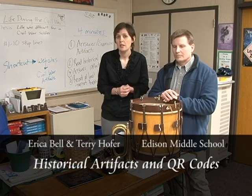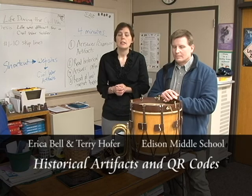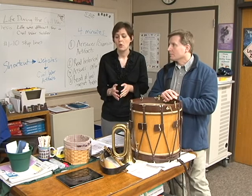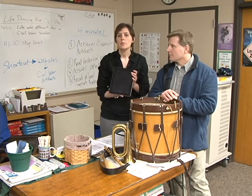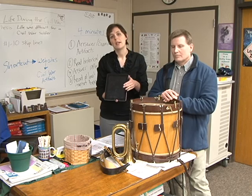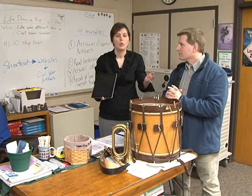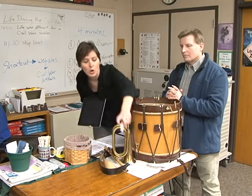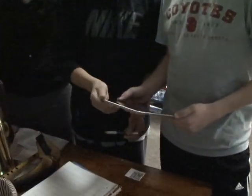We created a website so they learned the information we wanted them to learn. At the same time, we wanted them to have differentiated text, so we applied for HP tablets and ended up getting iPads. We wanted them to read different texts at different levels, with each student practicing reading skills. It was done through QR codes — you scan it and it picks up a website.